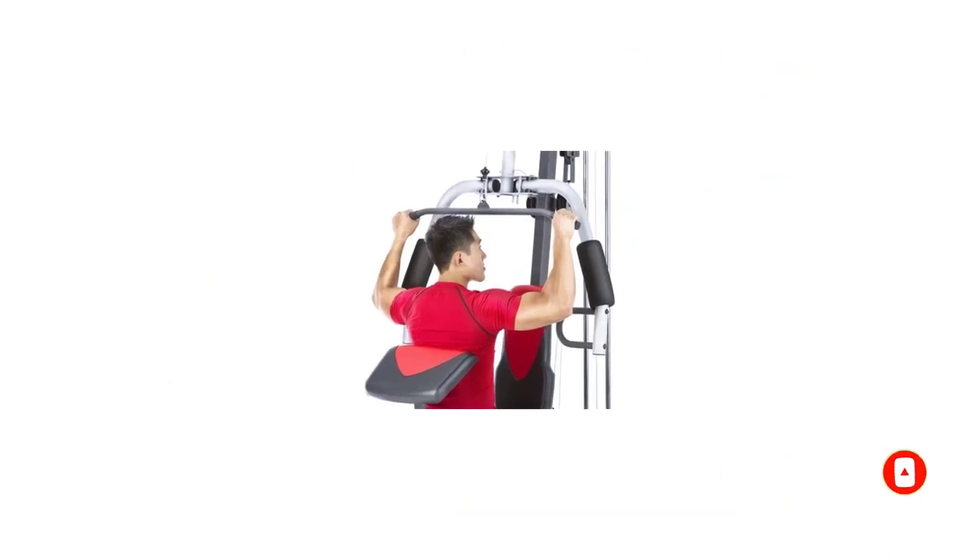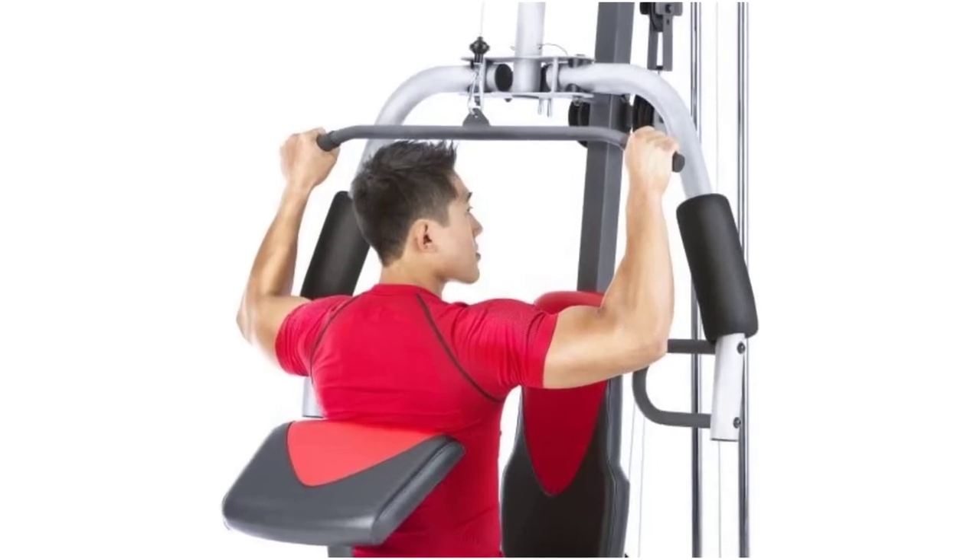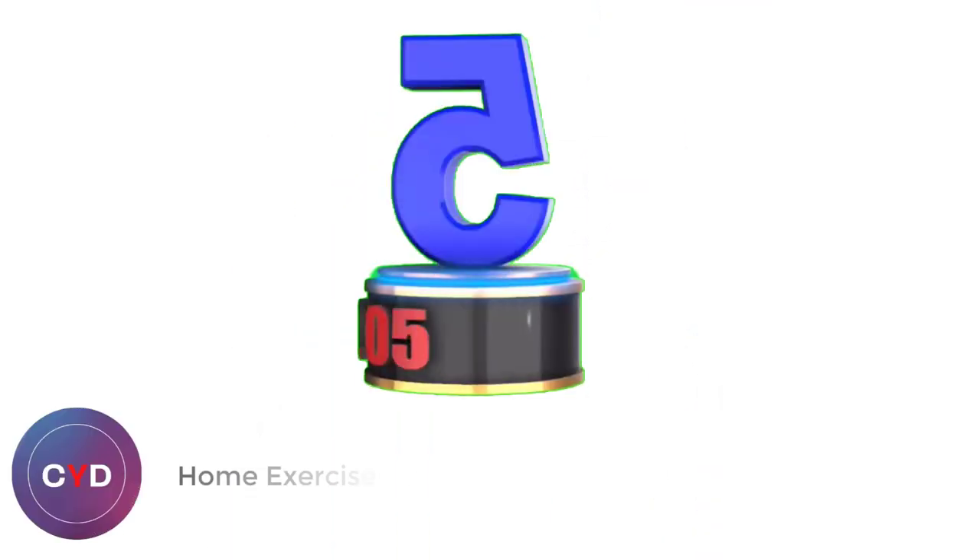The weight stack is standard, and though not an official manufacturer statement, we've heard of people who've managed to add more plates to the weight stack to increase resistance.